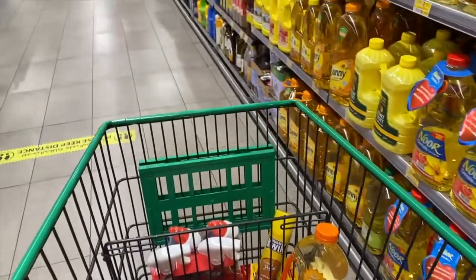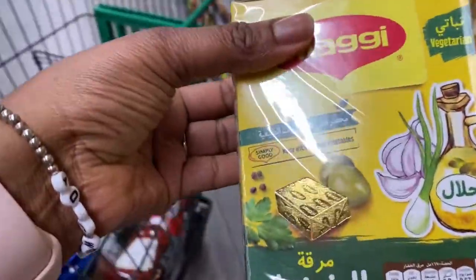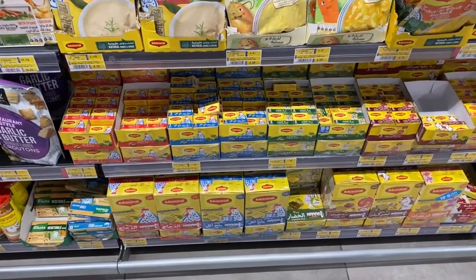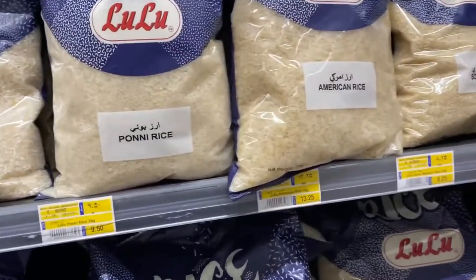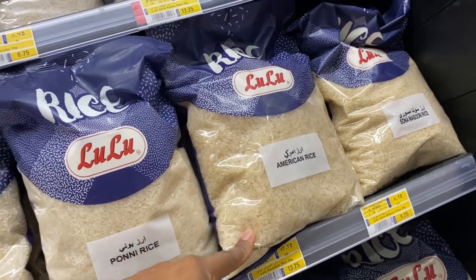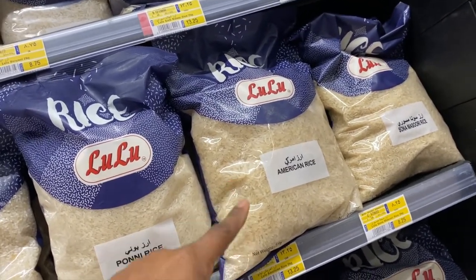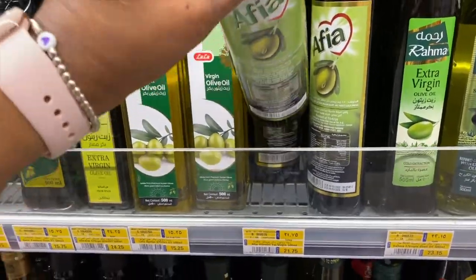We're getting Maggie cubes — I'll go with the vegetable ones. You have beef and chicken too, but vegetable is a must for your kitchen. Instead of buying chicken stock, you add these cubes to water and you have vegetable, chicken, or beef stock — whatever you want. In the UAE I hardly find parboiled rice like Uncle Ben's in stores, but this is one place you'd find it. There's an American rice brand which is parboiled, comes in larger packets, and is cheaper than Uncle Ben's. So if you're looking for parboiled rice, this is a great substitute.